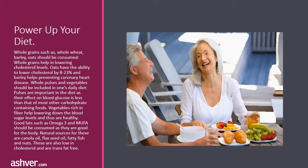Power up your diet. Whole grains such as whole wheat, barley, and oats should be consumed; whole grains help in lowering cholesterol levels. Oats have the ability to lower cholesterol by 8 to 23 percent, and barley helps in preventing coronary heart disease. Whole pulses and vegetables should be included in one's daily diet. Pulses are important as their effect on blood glucose is less than that of most other carbohydrate-containing foods.